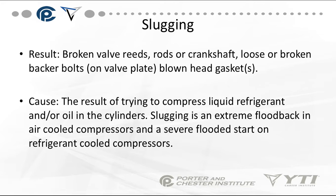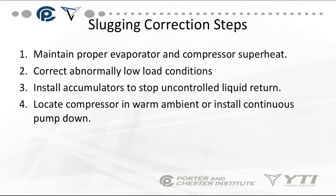Slugging is liquid refrigerant getting back to the compressor, resulting in broken valves, rods, crankshafts, loose or broken valve plate bolts, and blown head gaskets — it's the result of trying to compress liquid refrigerant. Liquid acts as hydraulic fluid and will blow everything apart. To correct slugging: maintain proper evaporator and compressor superheat of 8 to 12 degrees, correct abnormally low load conditions such as fixing an evaporator fan, install accumulators to stop uncontrolled liquid return, and locate compressors in warm ambient or install continuous pump-down. Make sure your refrigerant charge is correct — slugging is often seen when refrigeration systems are overcharged.